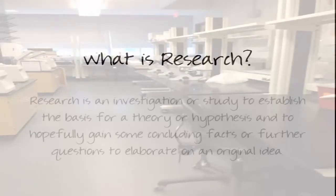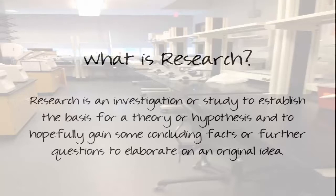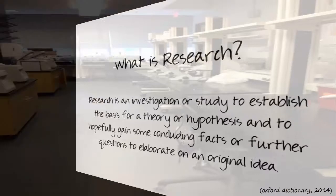What is research? Research is an investigation or study for establishing the basis for a theory or hypothesis, and to hopefully gain some concluding facts or further questions to elaborate on an original idea.